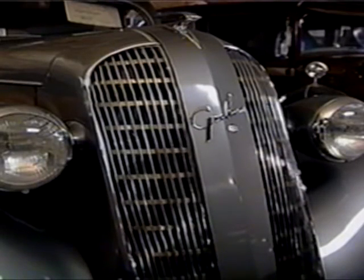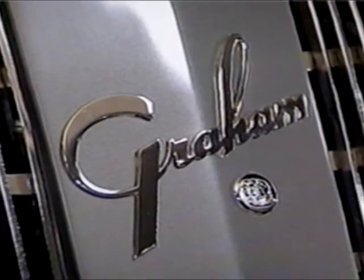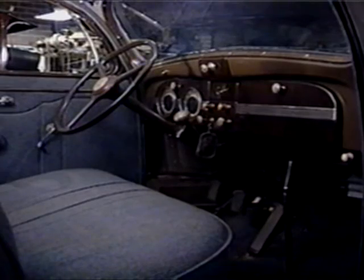Was that part of the fun of collecting cars, knowing a little bit about it? It is. But this particular car, I'm not up on it except that it came from Titonka.